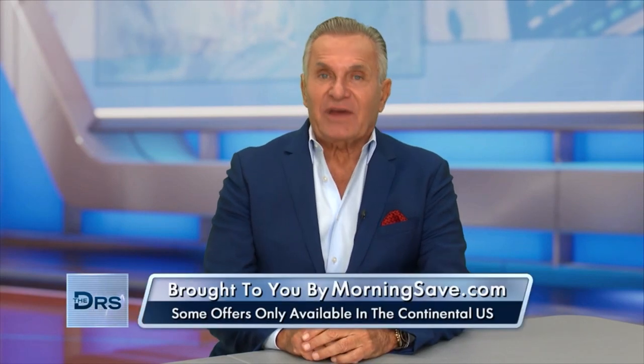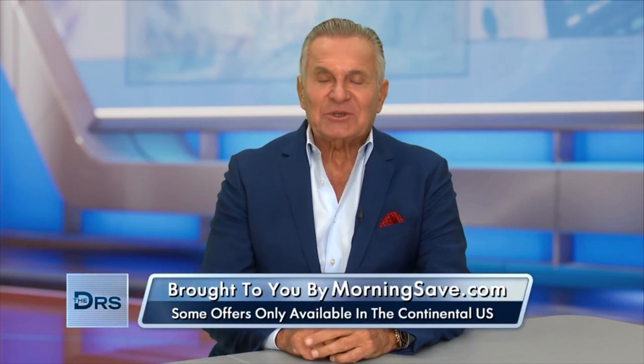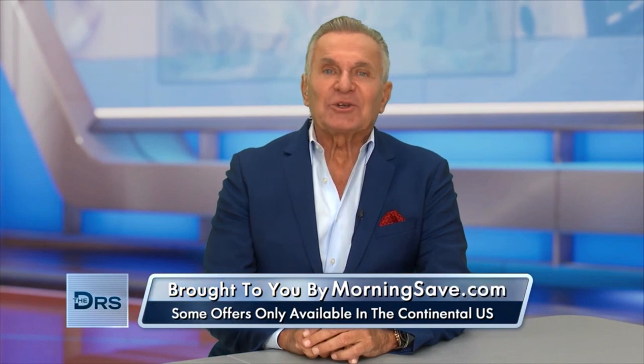For all of you watching at home, you can get these fantastic deals at thedoctorstv.com. But these products are only available while supplies last, so make sure you get yours today.